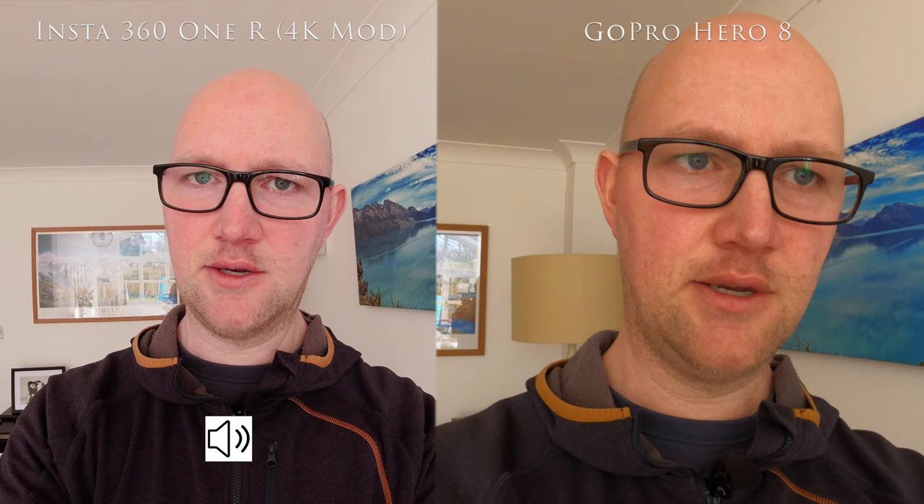On the video I'll flick between the two to show what the audio quality is like now that the ONE R has updated firmware. I've done other videos on the ONE R's audio issues — check those in the cards above and description below. To my ear, the GoPro has far superior sound quality straight out of camera, though the recent firmware update for the ONE R has improved its sound quality significantly and brought it a lot closer to the GoPro.